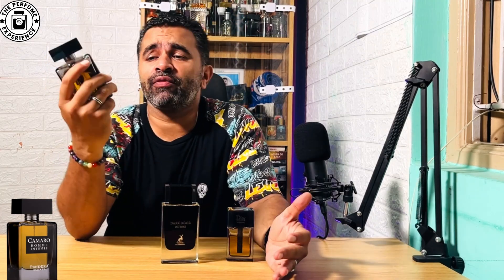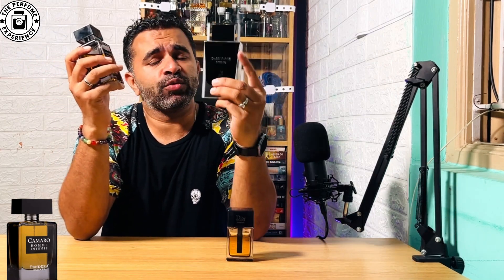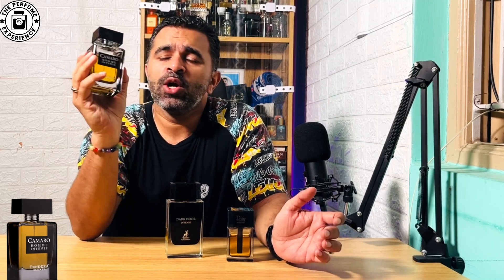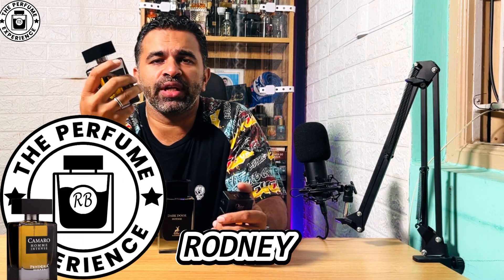Hello everyone. Today we have Camaro Home Intense from Pandora Scents. This is an alternate of the Georome Intense, and we've been getting a lot of requests to review this particular fragrance since our video three weeks back on Dark Door Intense from Mason Alhambra, which is also an alternate of Georome Intense. We're going to find out the scent profile, how close it is to the OG, the projection, the performance, and whether this is a better alt. You're watching The Perfume Experience, my name is Rodney — let's get started.